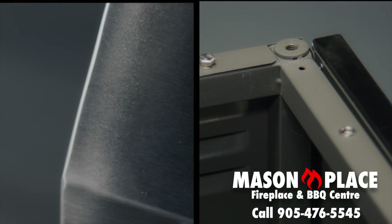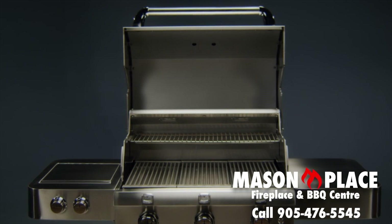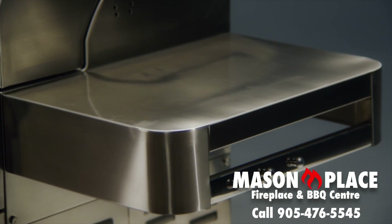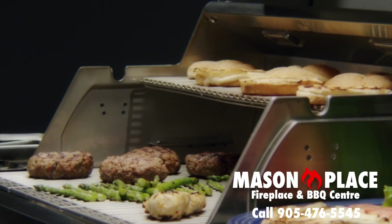That is why our steel tube, cart, and firebox frames are welded for superior strength, stability, and durability. Our shelves are bolted into the fully welded cart frame to provide the most secure, solid work surface possible.